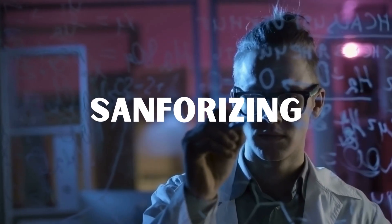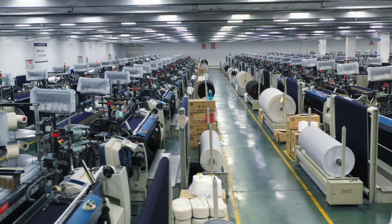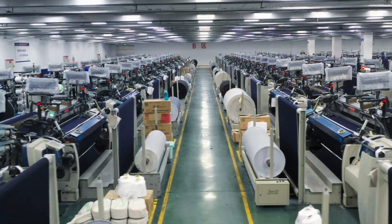Join me as we unravel the secrets of this comprehensive textile finishing technique, exploring its history, the intricacies of the process, and its diverse applications. Our exploration is divided into three sections, each peeling back the layers of the sanforizing process.